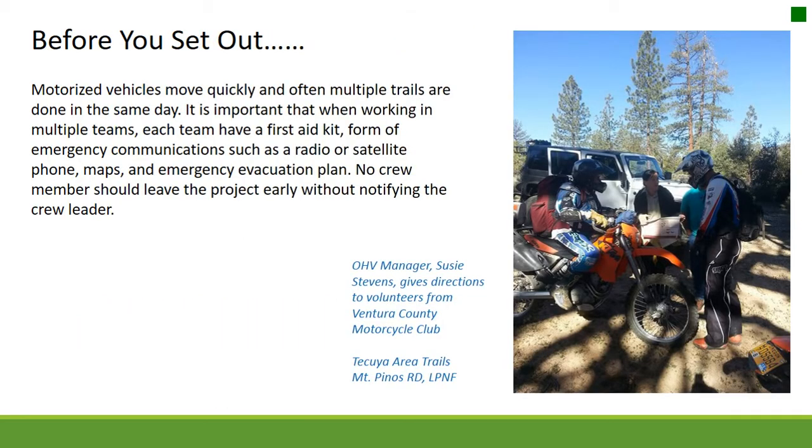Sawyer shakeria means to put out a fire should one start, such as a fire extinguisher. They should wait at least 30 minutes before leaving the work area to make sure they have not started a fire. When working in multiple teams, each team should have a first aid kit, a form of emergency communication such as a radio or satellite phone, maps, and an emergency evacuation plan.